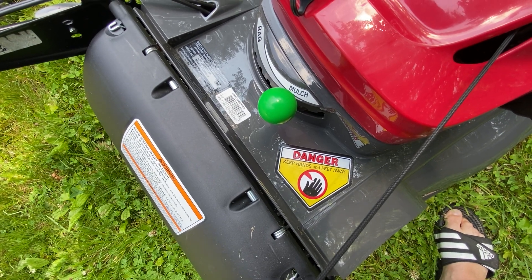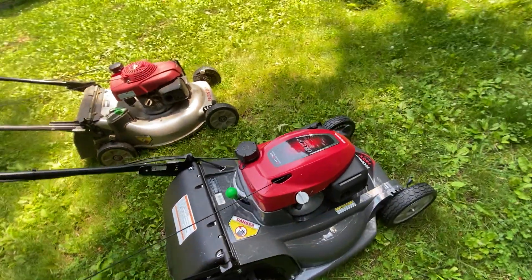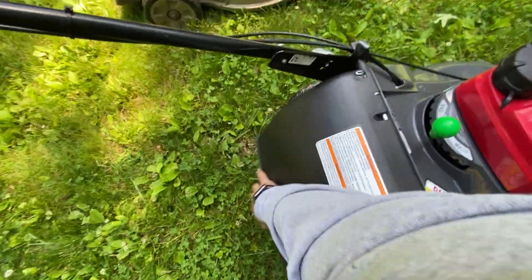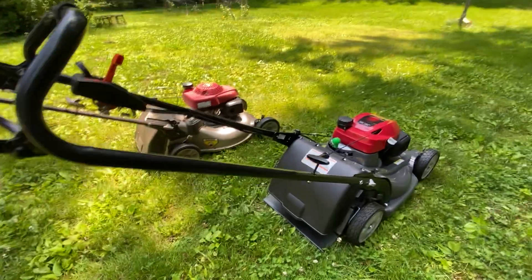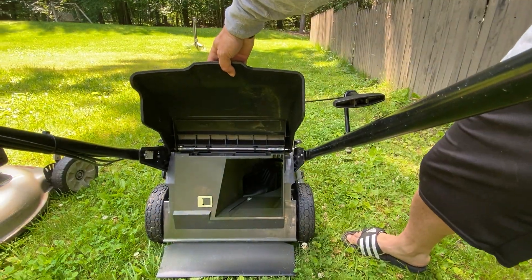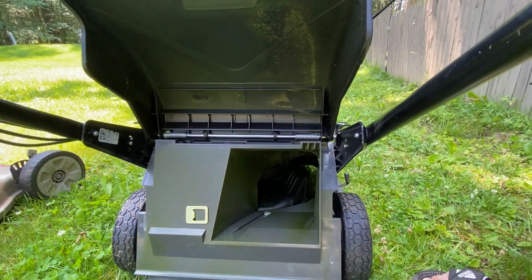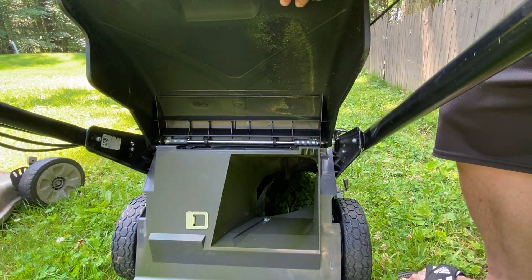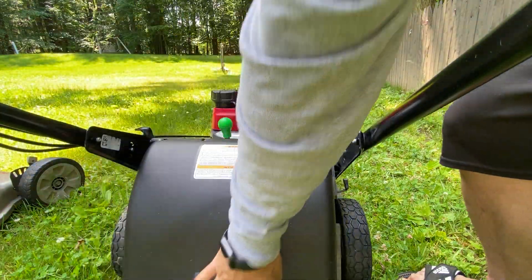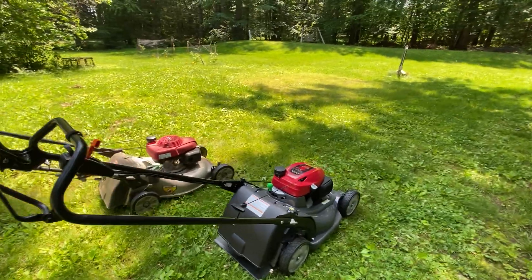The model number on this is HRX217HK6HYAA. The reason why this is a 4-in-1 instead of a 3-in-1 is you go from mulch to bag, but you can do in between. There's a door down there — when you open it, it goes to bag; when you close it, it goes to mulch. But you can do in between, which I usually do. I really dig that system — very convenient.